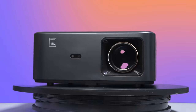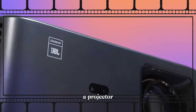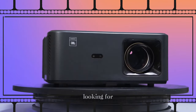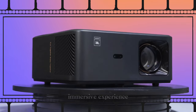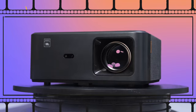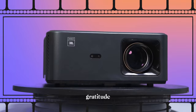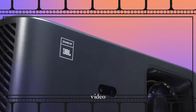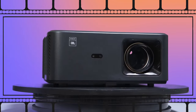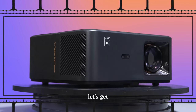Hello everyone. Today I'm here to introduce the Yaba K2s, a projector that will turn your living room into a true cinema. If you're looking for vibrant images, powerful sound, and an immersive experience, this is the ideal product for you. The purchase link will be in the video description. I also want to express my gratitude for the interactions on the last video — the channel is new and it was great to receive your feedback. I'll strive to bring you quality content. So, without further ado, let's get to the video.